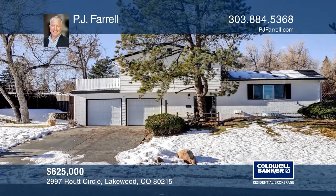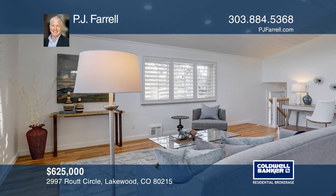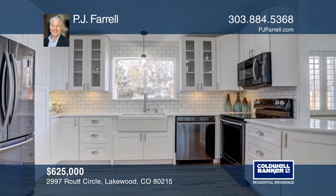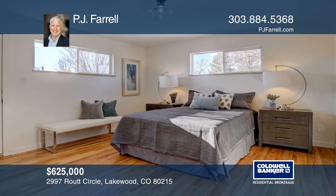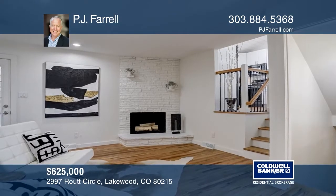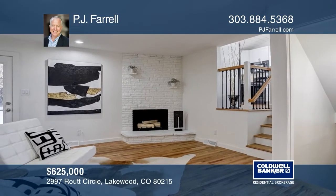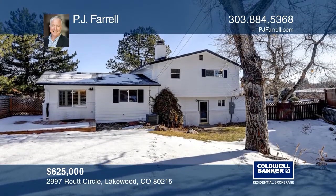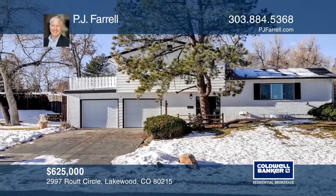Welcome to this stunning home in the highly desirable community of Rancho Bella Vista. This home features five bedrooms and four baths. As you enter, you're greeted by a spacious living and dining room designed with custom wainscoting. The kitchen flows into a warm and welcoming great room with a cozy fireplace. Venture outside to a newly sodded yard and enjoy your private yard. To see this home in person, call P.J. Farrell.